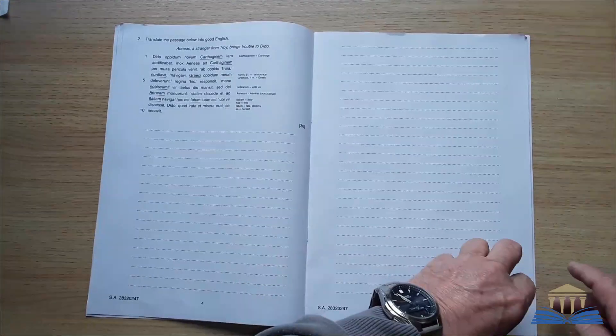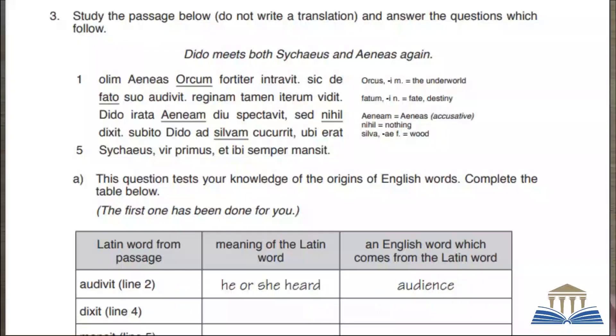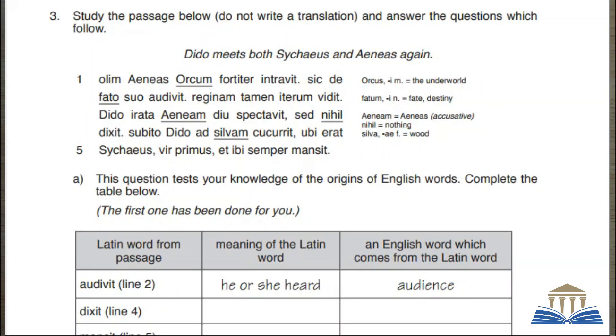Question 3 is spread over pages 6 and 7. It's the grammar section worth 20 marks. The Latin story continues to its conclusion — you do not have to translate it. You have to answer grammar questions based on it, and then show you can manipulate aspects of the language at a basic level. This is usually the worst done part of the paper, so do some revision, and make sure especially that you know the meaning of basic grammatical terms like case, tense, gender, and number.